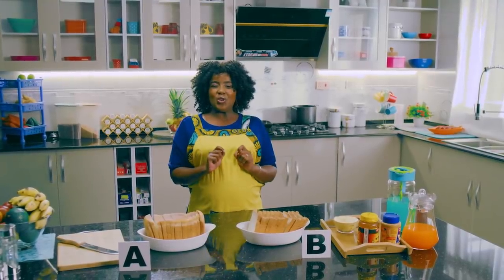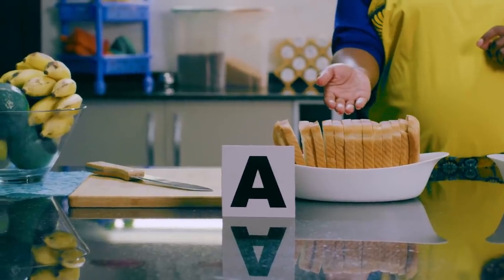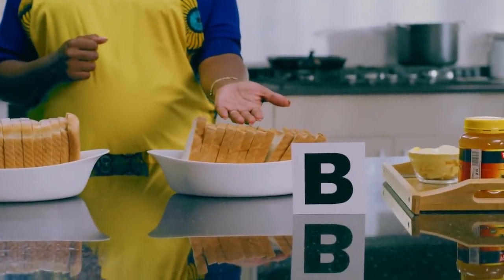Today, we are going to show you what to consider when buying a quality loaf of bread. A has a well-baked bread and B has a quality-baked bread.